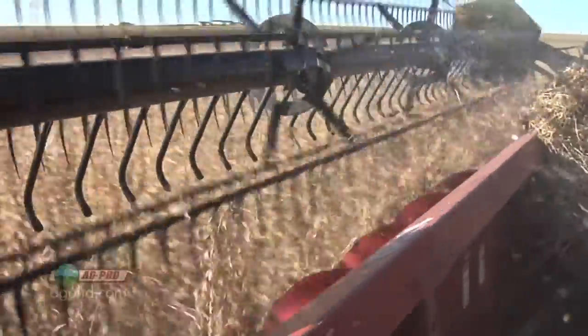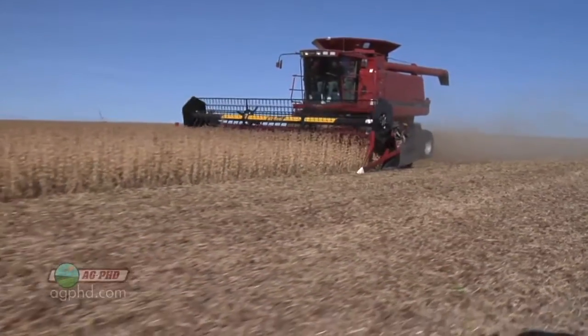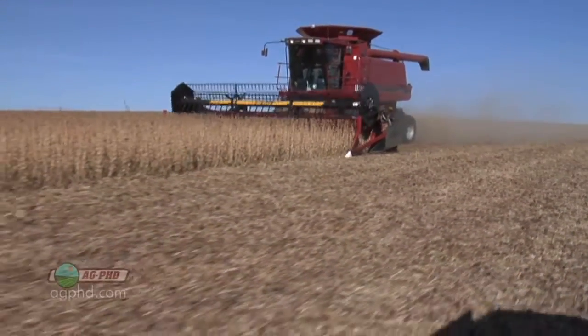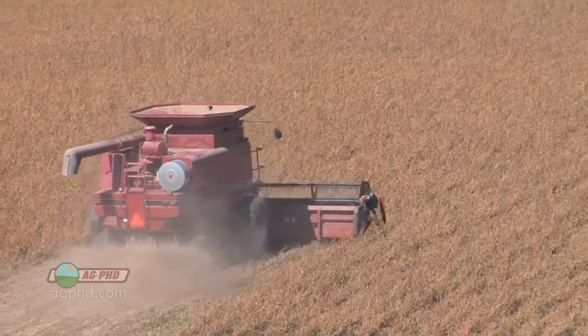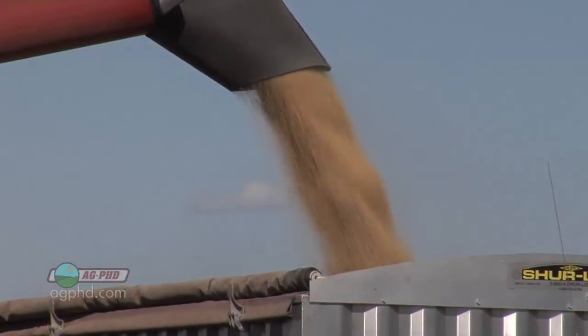We've been putting on micronutrients for years on our farm. We're not always seeing a gain, but consistently over time there is going to be a gain, because we know we're removing micronutrients just like we know we're removing NPK and sulfur.